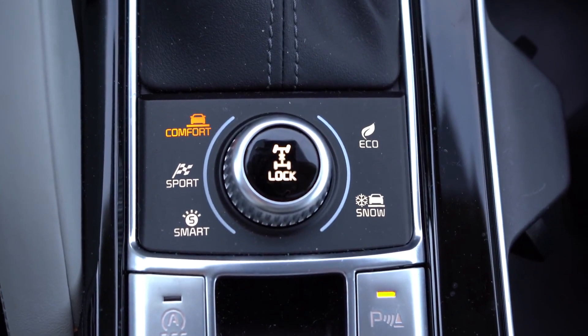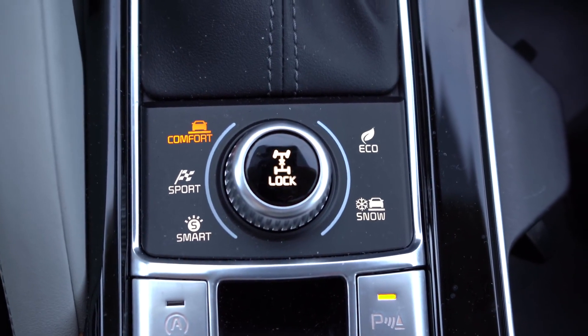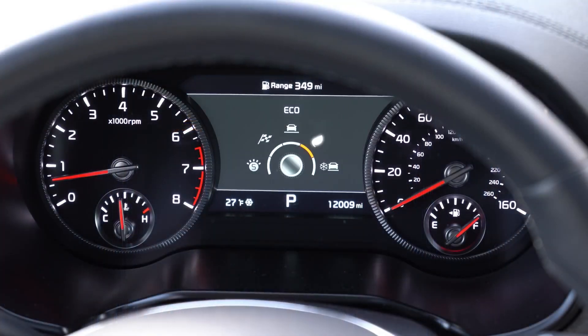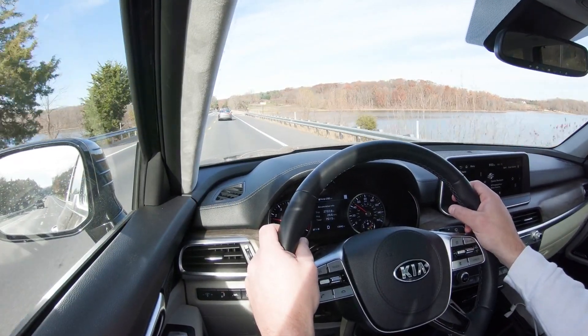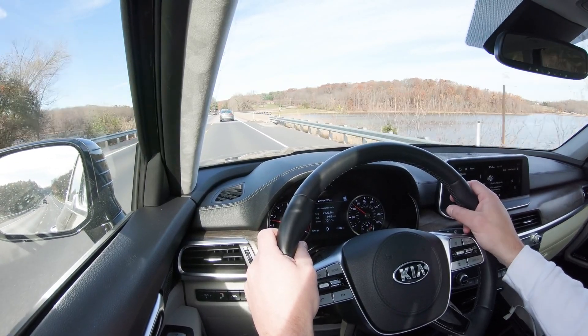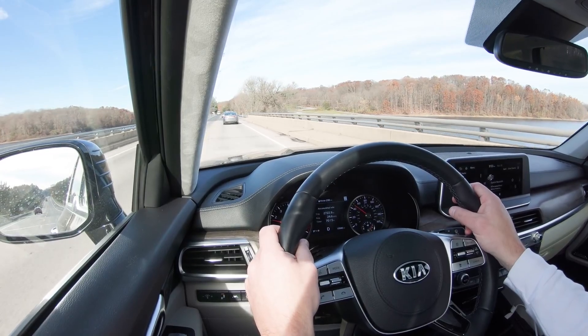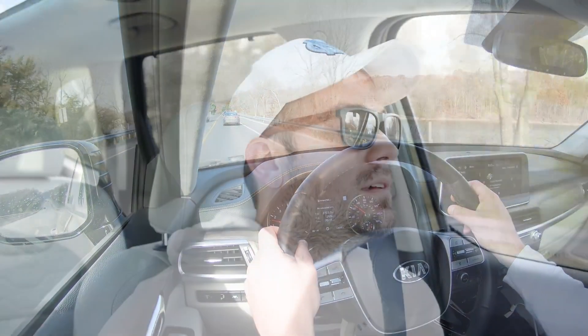Before any acceleration runs, I want to mention the drive modes on the Telluride. The button is located directly behind the shifter and includes Comfort, Eco, Sport, and Smart. These adjust shift points, throttle response, and steering sensitivity. Smart mode adapts to your driving style, but I prefer Sport — as I usually do.